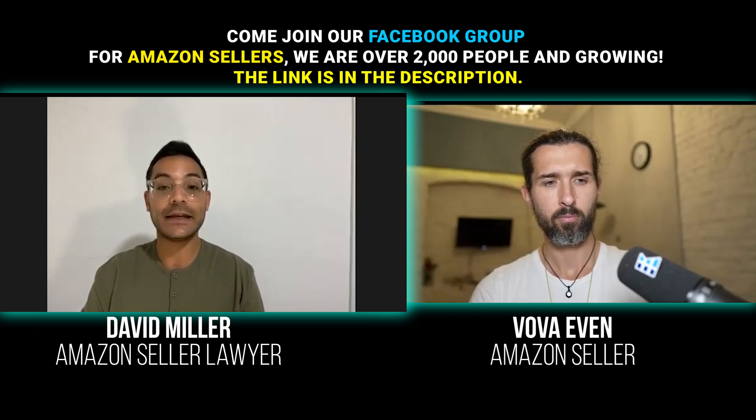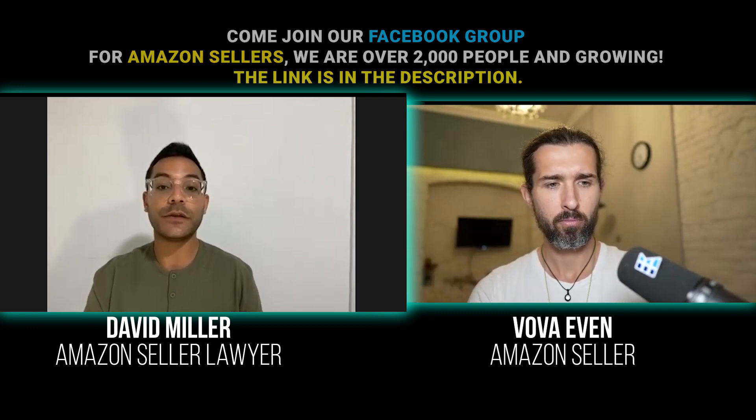So Amazon flagged it and removed the products. The first step is: when you're in contact with an authorized distributor or the brand directly, if you know they have an Amazon presence, find out if they are part of that transparency program. And if they are, make sure that those codes are on the products.